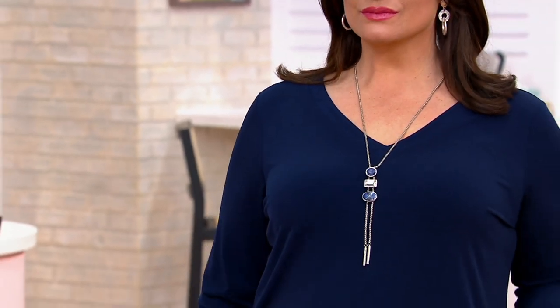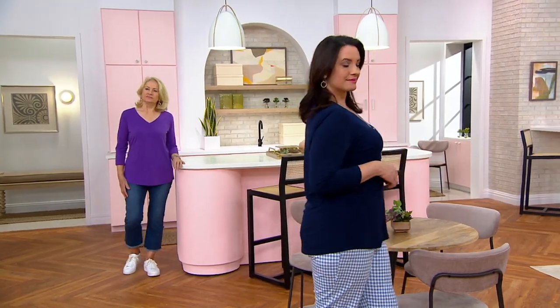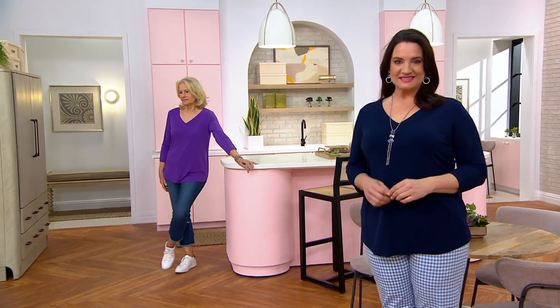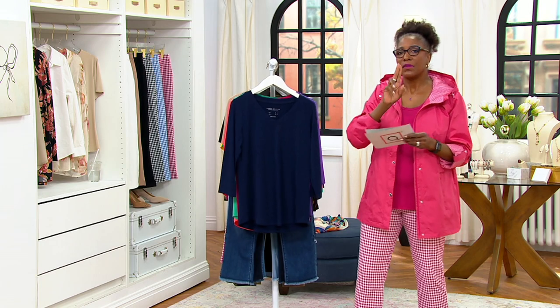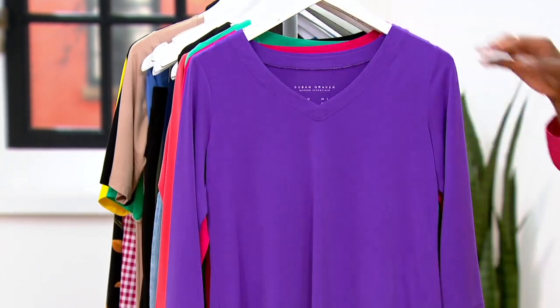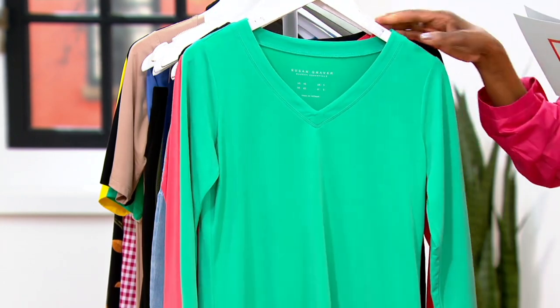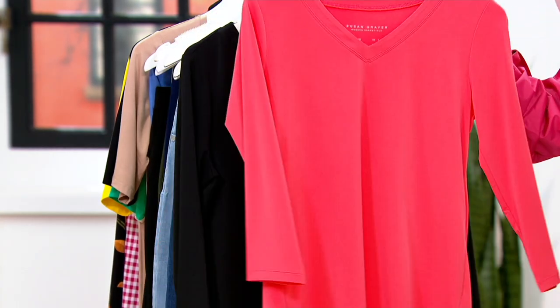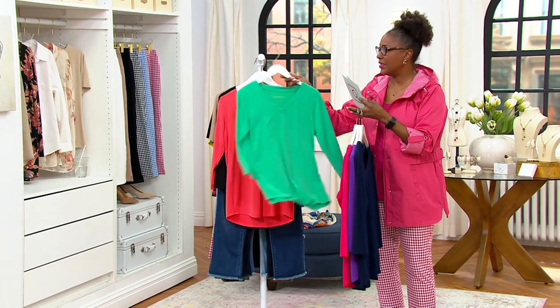We're going to talk about the Susan Graver Modern Essentials Liquid Knit Tunic Necks, and already 900 spoken for. We've seen this on Katya and Maria, and now you're looking at it on Adrian. The Liquid Knit is the most popular fabric here at QVC. This Modern Essential — please think about picking up more than one, because there's a $3 buy more and save offer that expires at the end of the day. Here's your navy, Vibrant Violet, Rich Fuchsia, Spearmint Green, Hot Coral, and Black.